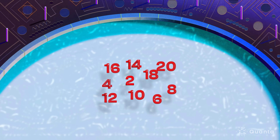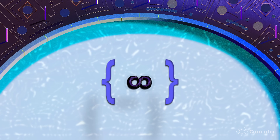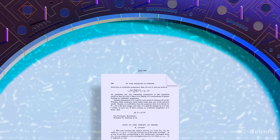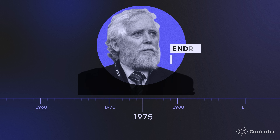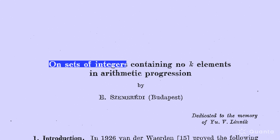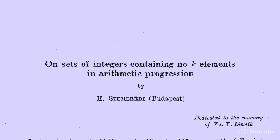In 1936, mathematicians Paul Erdős and Paul Turán explored infinite sets that contain some non-zero fraction of all whole numbers. For example, the set of even numbers contains 50% of all whole numbers. Erdős and Turán asserted that even if the fraction is very small, as long as it's not zero, the set will be sure to contain all arbitrarily long arithmetic progressions. In 1975, mathematician András Szemerédi proved the conjecture for sets containing infinitely many numbers.